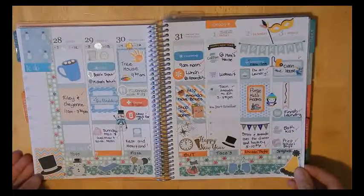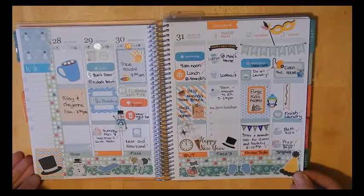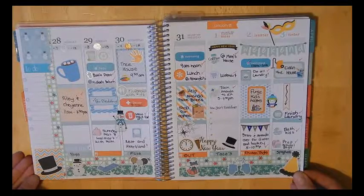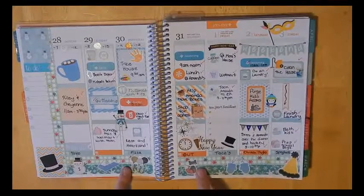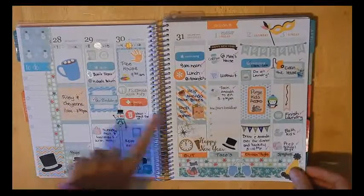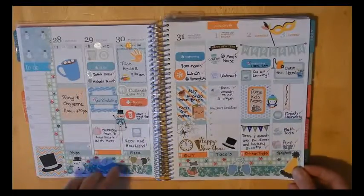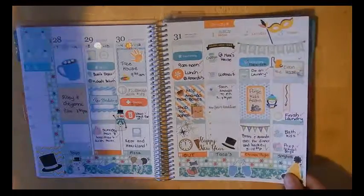This is the end of December 2015 and the first week of January 2016. I did a lot more decorating this month than I usually do — two different washi washes at the bottom, a bunch of different stickers, and a lot of full boxes. I went with the theme colors for the month, the orange and teal.